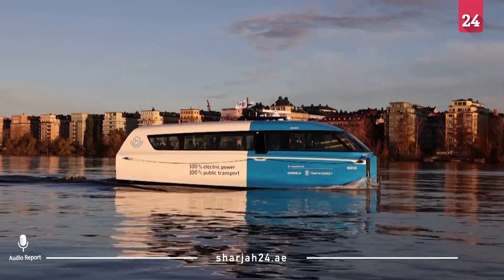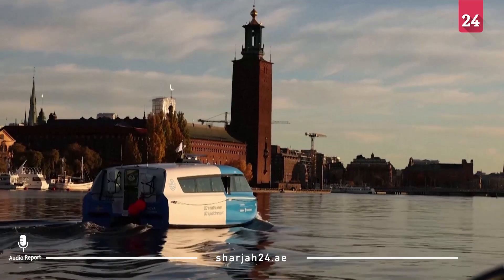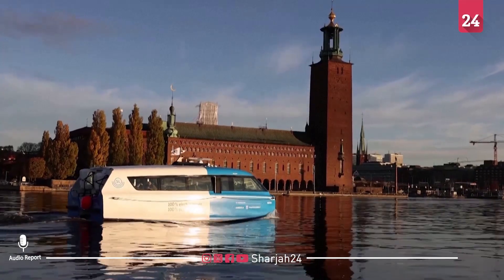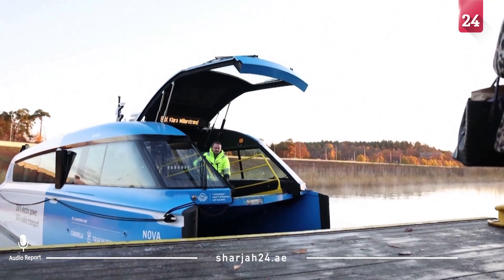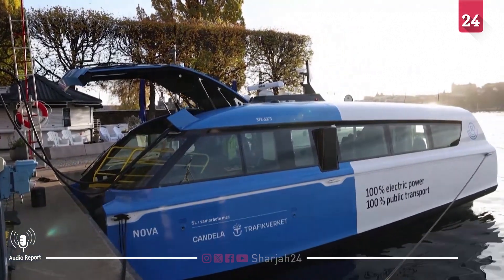In many cities you have a lot of congestion and waterways are just there to be used. And here we have something that is fast and very clean. The P-12 operates from Tuesdays to Saturdays until August, taking a break during the winter. It has a capacity for 25 passengers and is accessible for wheelchairs and bicycles.